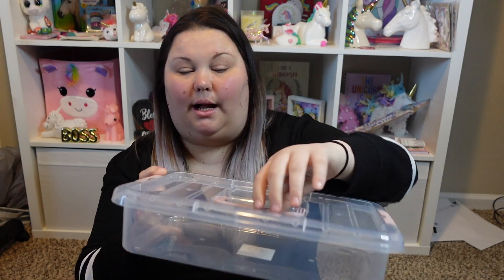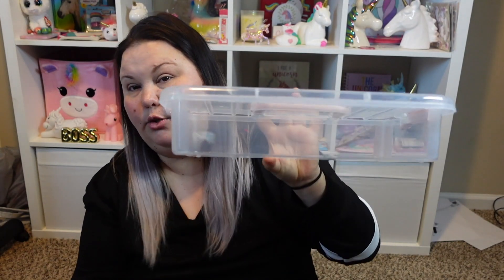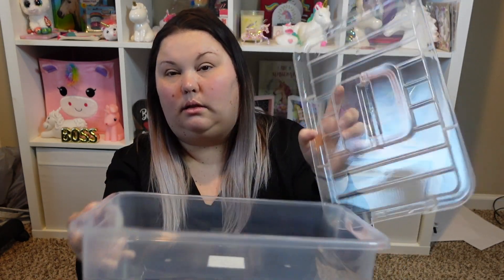Dollar Tree has new organizational bins and baskets, and this is one I had been hunting for. I got it in a sandy pink color. It's not super deep — the lid comes off and they're calling it a storage box. I really wanted this to organize some of my crafting supplies that I'm acquiring for my Etsy shop, which is going to be live very soon. It's called 'Diva Does It' and we're still working on getting items made and inventory together.